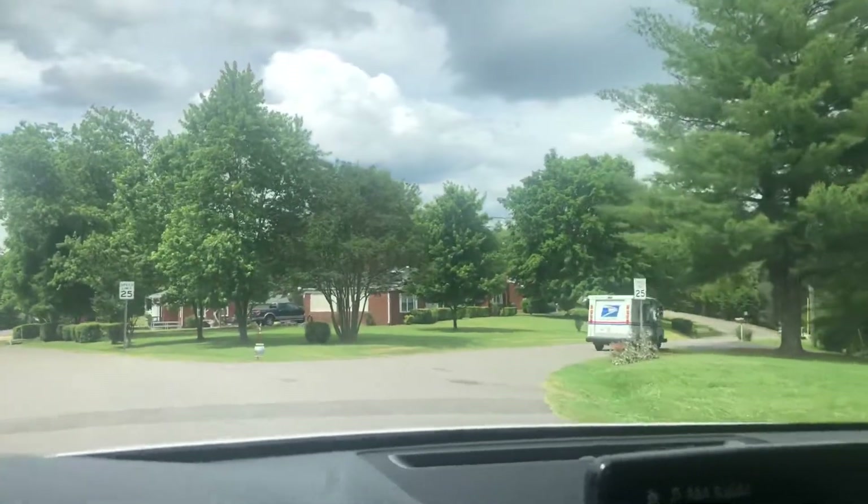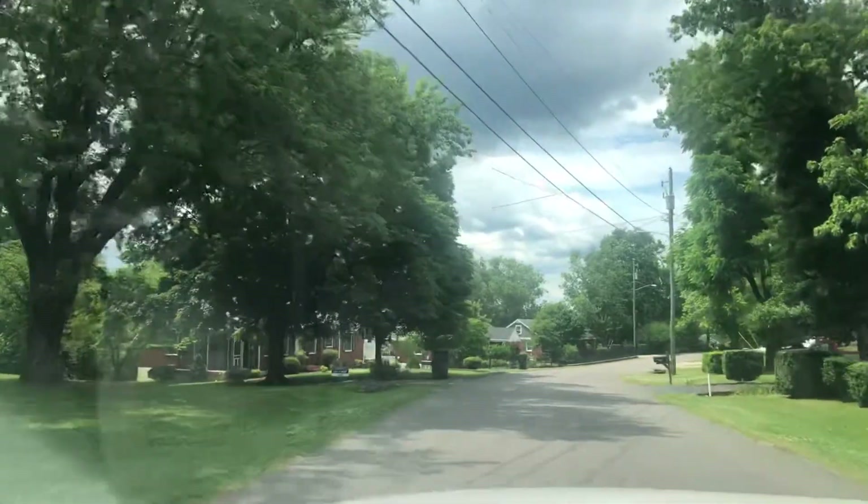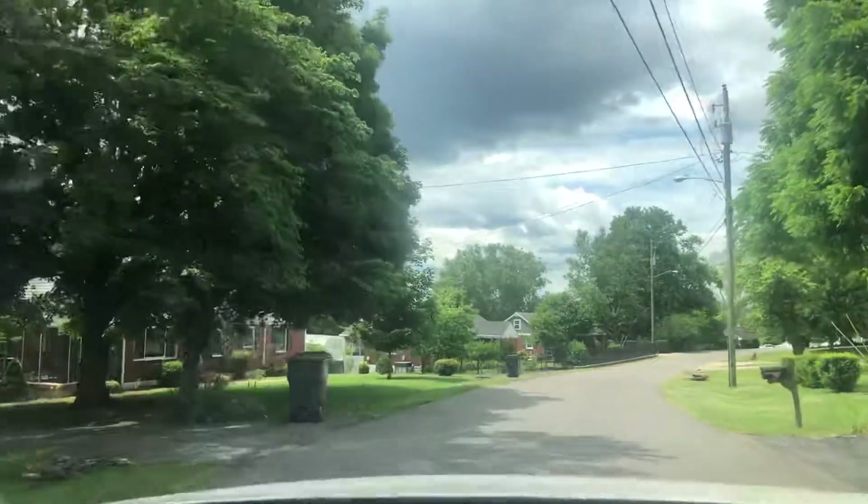We bear off to the left here. Again, we're out on a point heading down here.